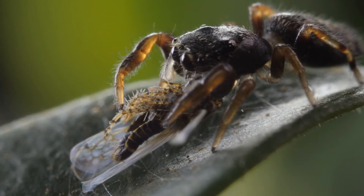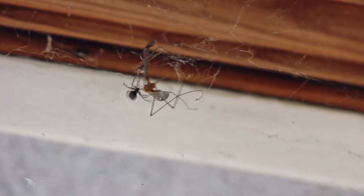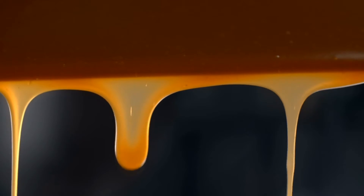Most spiders don't actually eat their prey because they have really small mouths. Instead, they put chemicals into the prey that turns the prey's body into a liquid. Then the spider sucks it right up. Wait — are you saying spiders drink their food?